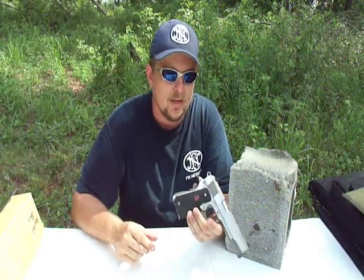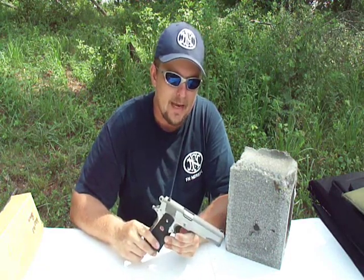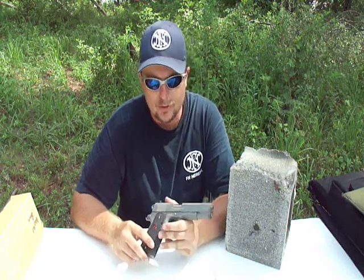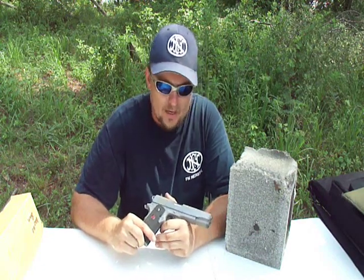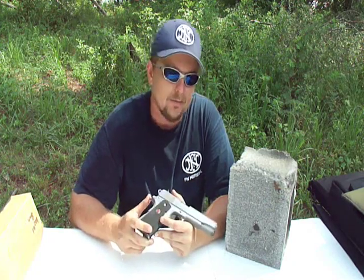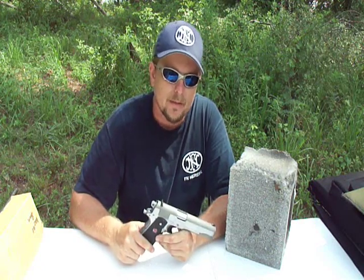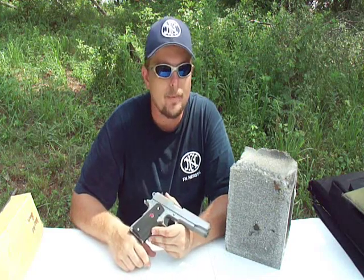One thing I do want to hand it to Colt — Colt kind of kept the 10mm alive with this gun. Back in the 80s, the first gun chambered for the 10mm was the Bren 10, and it ran into some production problems and was going down the drain. Colt came out with the original Delta Elite and kind of kept the 10mm alive. And if it wasn't for the old Delta Elite, the 10mm might be completely gone by now. But Colt did come out with it, and it is a great gun, and I'm happy to own one.